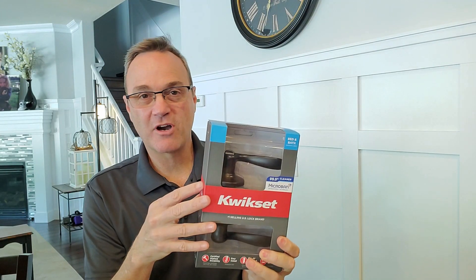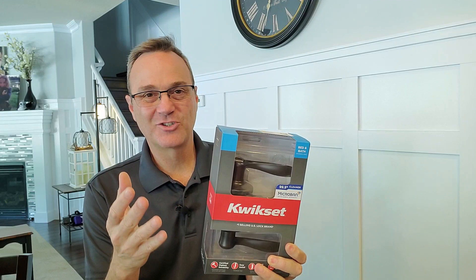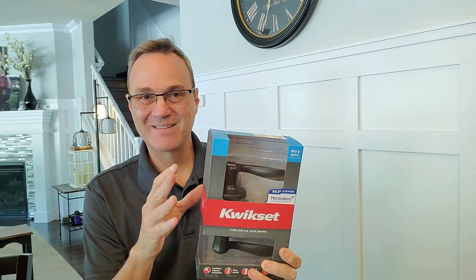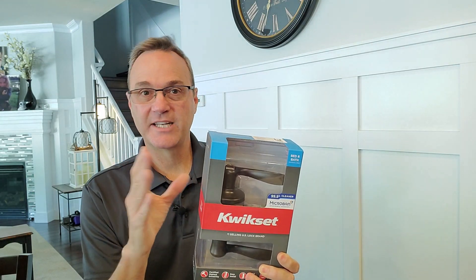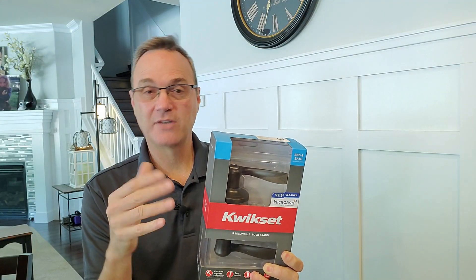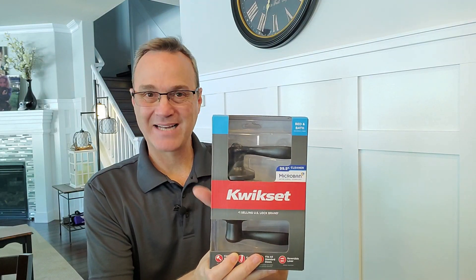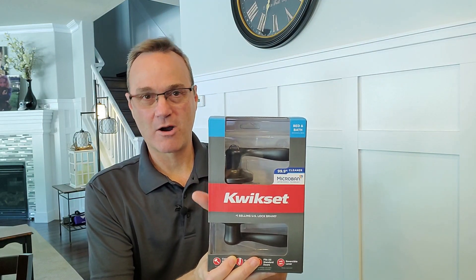If you're not sure how to install these products but you want to pick one up, we wrote an article that explains how to swap out a doorknob and a deadbolt, and even how to do a fresh installation through the door. I'll put a link to those articles down below for your reference. If you do pick up the Masterlock or the Kwikset product because you're interested in that antimicrobial coating, take them into your locksmith shop before you install them and they'll key them up to your existing house key.